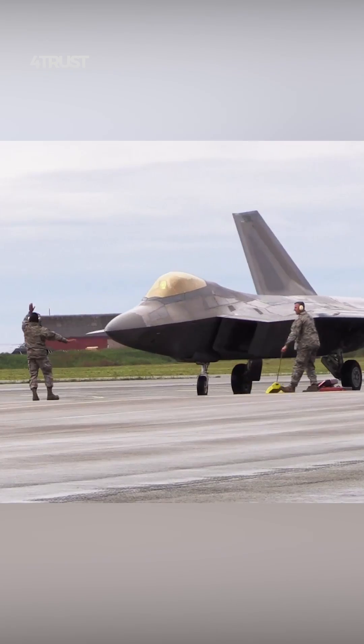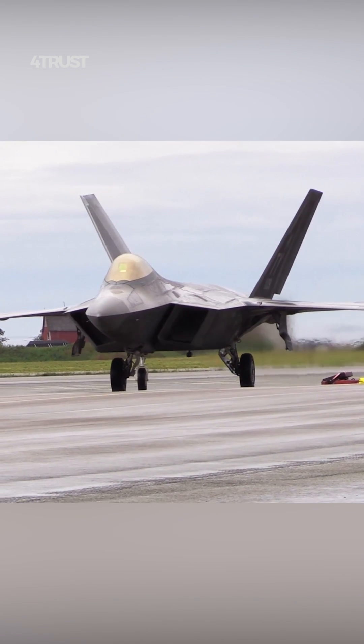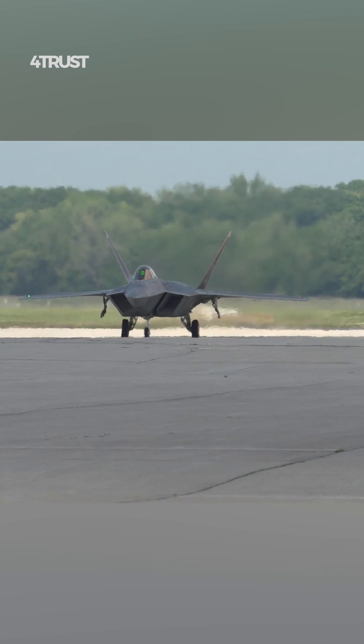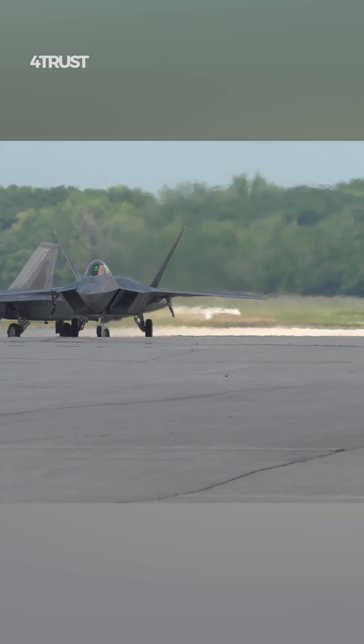The F-22 is known for its exceptional speed, agility, and maneuverability. It has supercruise capability, allowing it to sustain supersonic speeds without the need for afterburners. This gives it an advantage in terms of fuel efficiency and stealth.